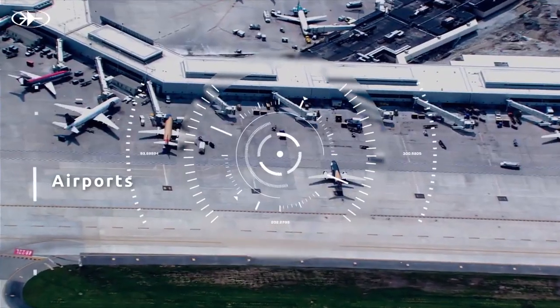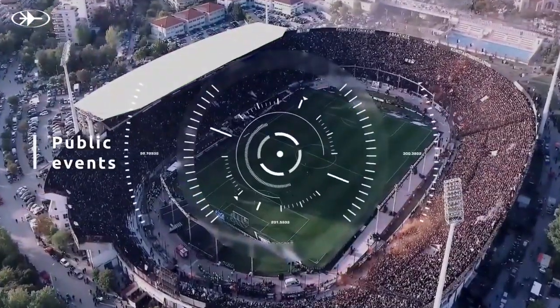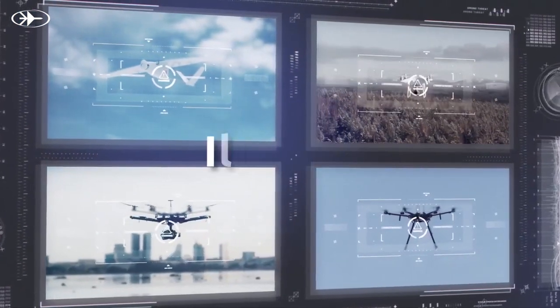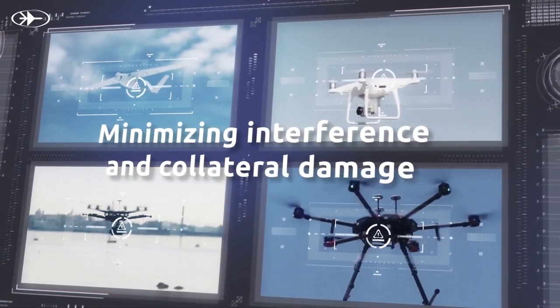The skies have become a new battlefront. With threats ranging from small commercial to large military drones, maintaining a clear and safe sky requires a comprehensive solution that can accurately detect, identify, and neutralize these threats while minimizing interference and collateral damage.